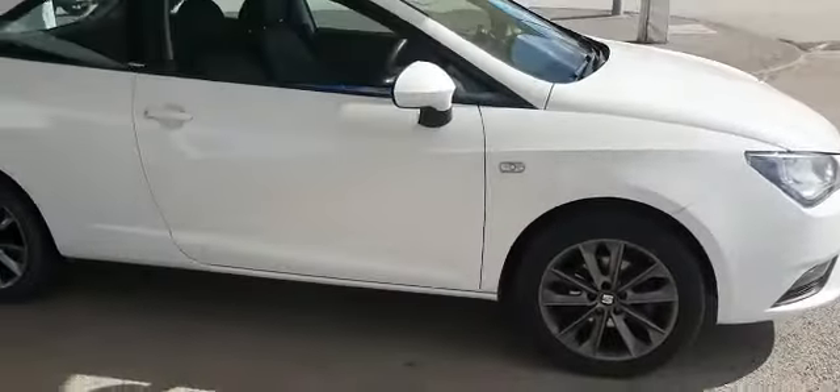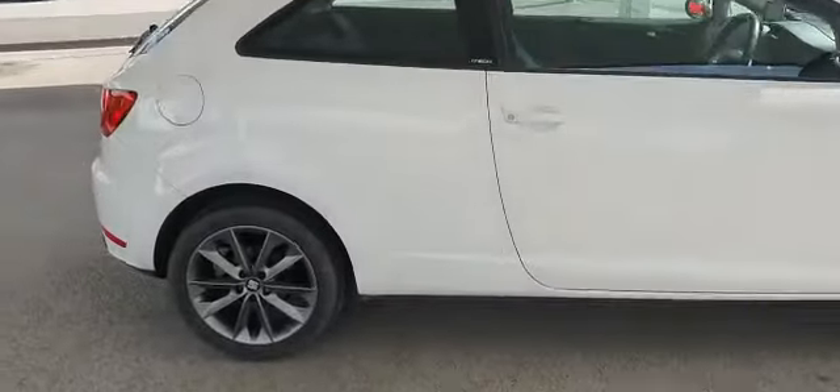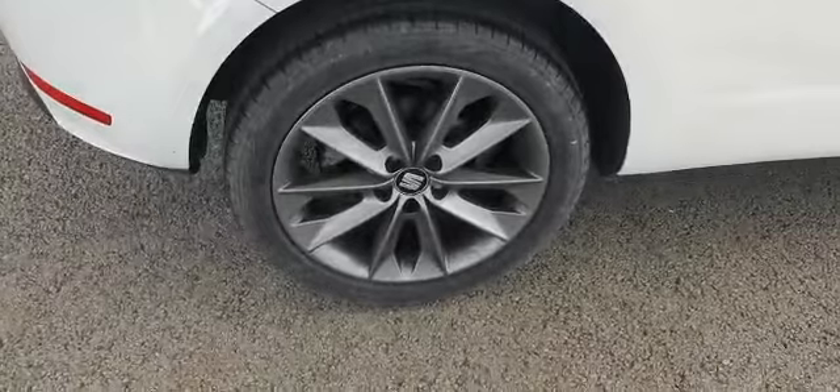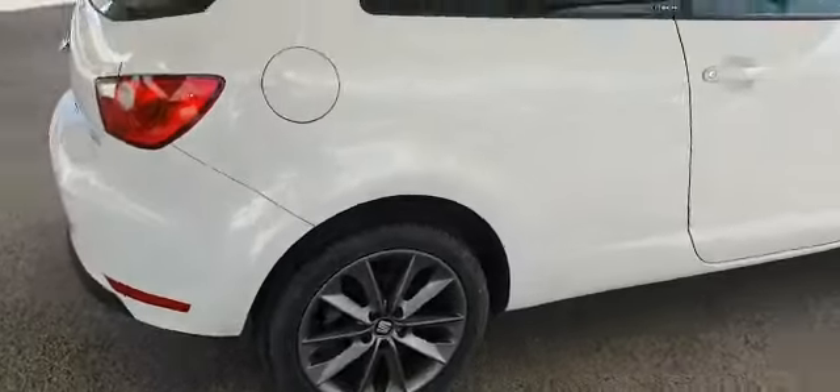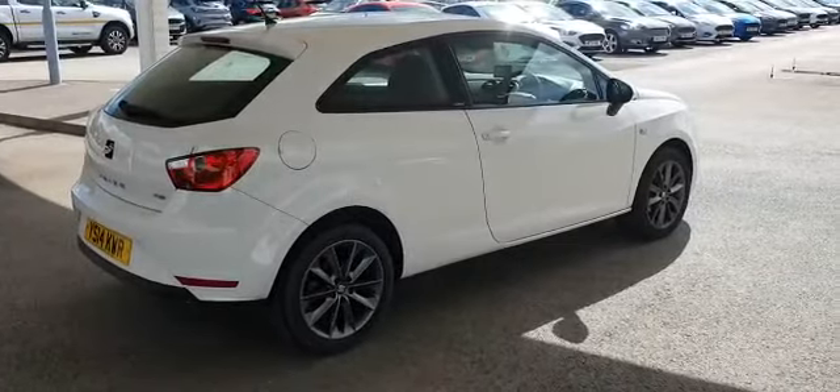No marks, scratches, dents or scuffs on the vehicle. The alloy wheels look very good. The bodywork as well is in very good condition. The vehicle is booked to have a service and an MOT, and this has full service history with Seat.